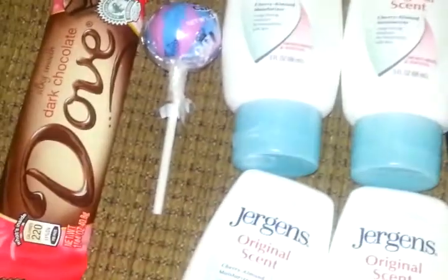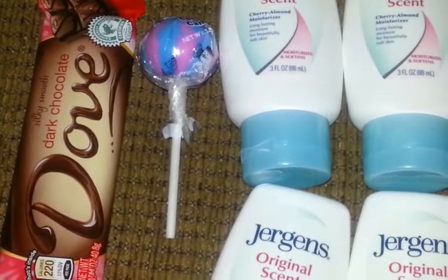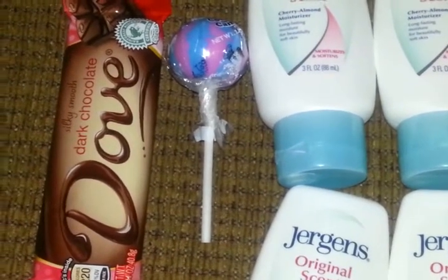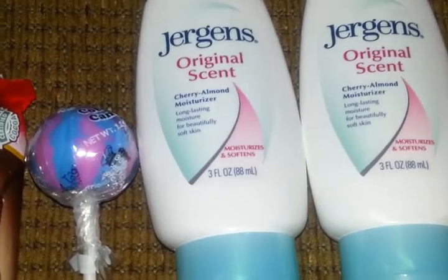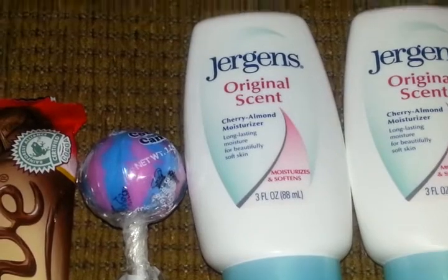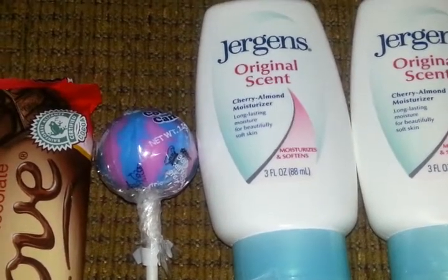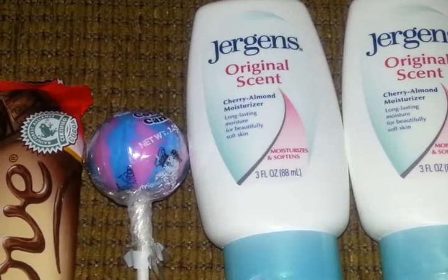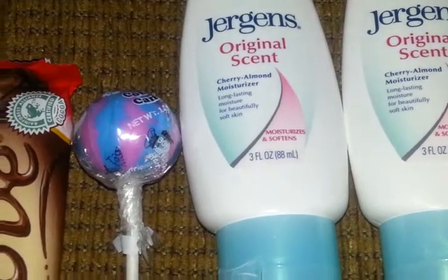The candy bar is $0.75 and you're going to get a $0.75 extra care buck back. The sucker you see here was actually to get to my $15 mark, because I had $15 in extra care bucks I was using toward this transaction. The transaction needed to be $15 to use them, so that sucker was just a filler for $0.67.